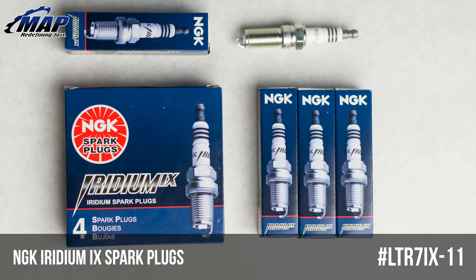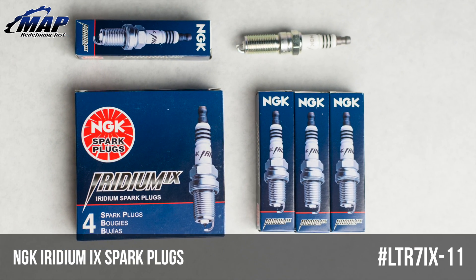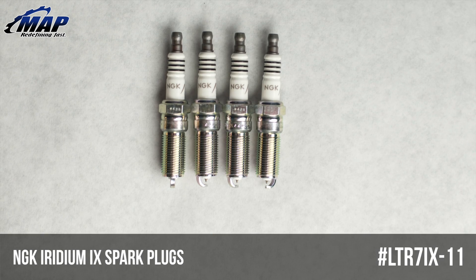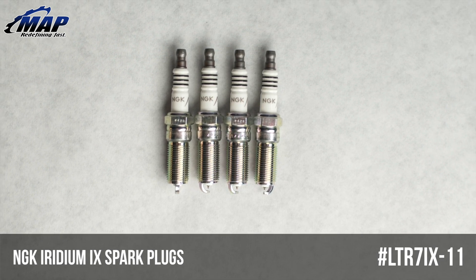These plugs are one step colder than stock, or heat range 7, are easy to install since they are a direct factory replacement and come pre-gapped. They come in packages of 4, so either 1 or 2 packages will fit most applications.